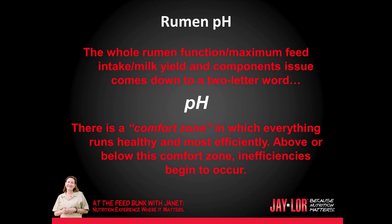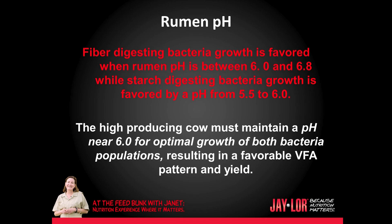Let's talk about rumen pH. The whole rumen function — maximizing feed intake, milk yield, and component issues — comes down to a two-letter word: pH. There is a comfort zone in which everything runs healthy and more efficiently. Above or below this comfort zone, inefficiencies begin to occur. Fiber-digesting bacteria growth is favored when rumen pH is between 6 and 6.8, while starch-digesting bacteria growth is favored by a pH from 5.5 to 6. The high-producing cow must maintain a pH near 6 for optimal growth of both bacteria populations, resulting in a favorable volatile fatty acid pattern and yield.